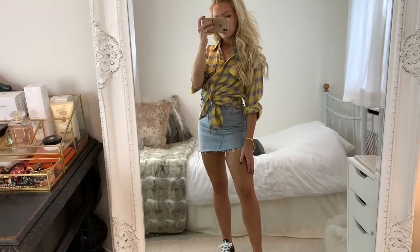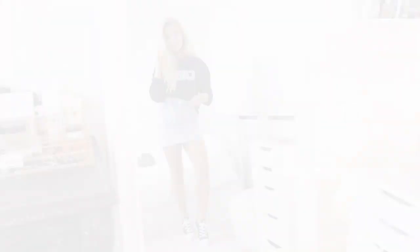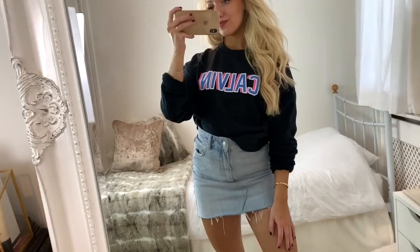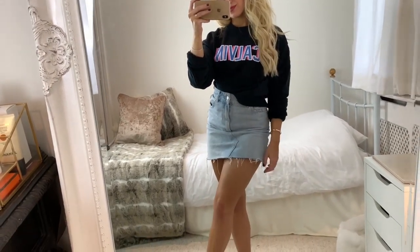You could also just wear the shirt on its own and tuck it in, or you could tie it up at the front like I have here. The next outfit is styling the skirt with a sweatshirt - this is great for a casual look when the weather gets a bit colder in the evening and you want to wear something a bit warmer on top. This sweatshirt is from Calvin Klein but I got it in the sale so it wasn't that expensive at all. I just love the text on it and how it almost looks 3D.